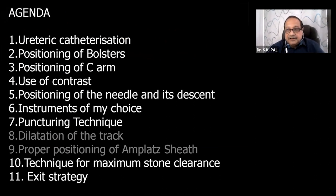Out of all the steps, two I will not deliberate on today: dilatation of the track and how to properly position the Amplatz sheath. The other steps I will try to cover in a rapid way to complete the job assigned to me.